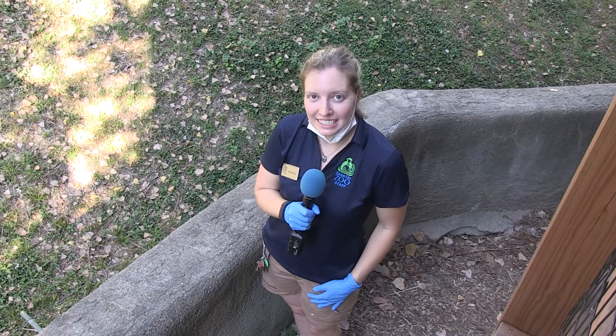Hi, my name is Michelle Regan. I am one of the zookeepers here at the Kansas City Zoo. I do take care of the gorillas.